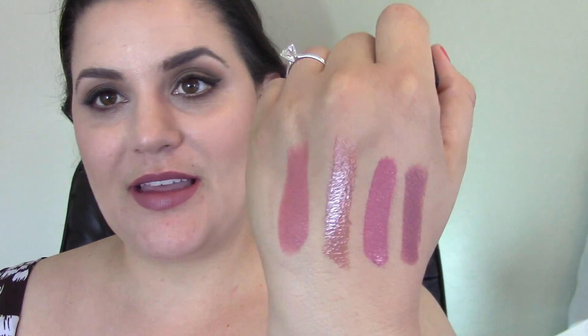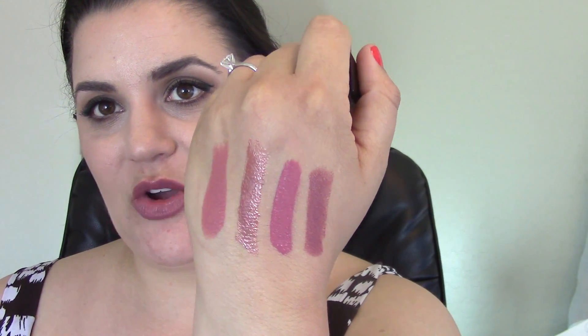My fourth lip favorite for the month is Anita by NARS — the NARS Audacious lipsticks. Apparently I'm into this mid-tone mauve family thing right now. I'm gonna go with it. Those are my four favorite lip products at the moment.